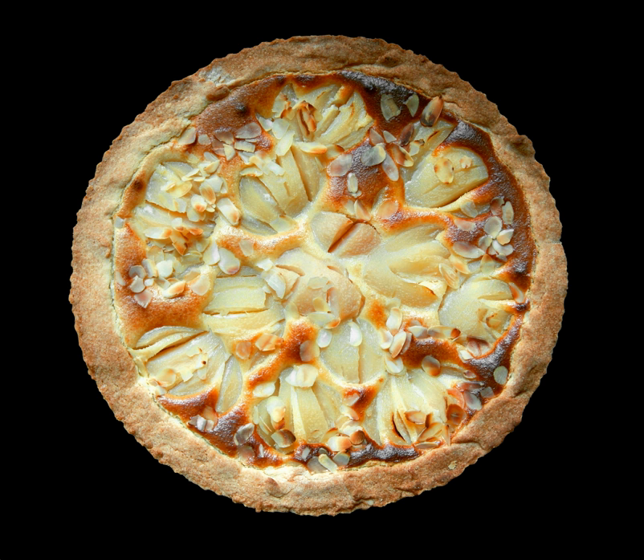Pie Throwing. Cream-filled or topped pies are favorite props for slapstick humor. Throwing a pie in a person's face has been a staple of film comedy since Ben Turpin received one in Mr. Flip in 1909. More recently, pieing has also become a political act. Some activists throw cream pies at politicians and other public figures as a form of protest.